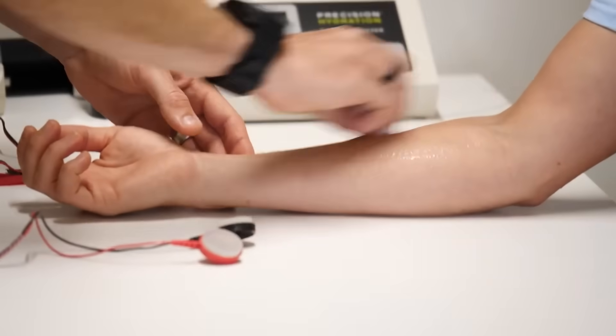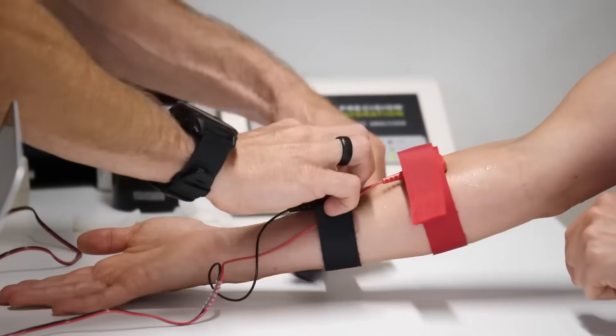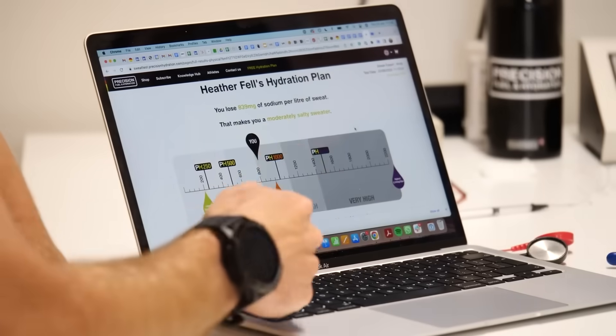You've probably seen us on the channel getting our sweat tested by Precision Fuel and Hydration. That's purely working out our sweat concentration. However, if we need to work out our sweat rate — the volume of fluid that we actually lose — then you need to do a different test where you have to get sweaty. You can do this at home by weighing yourself pre- and post-session and calculating the amount of fluid consumed to give you that number. However, there are now devices which can give you live sweat data on the go.